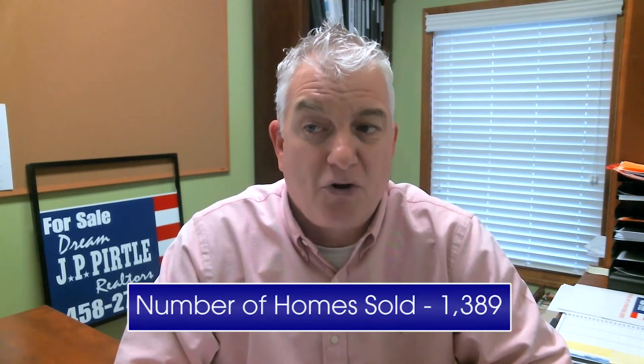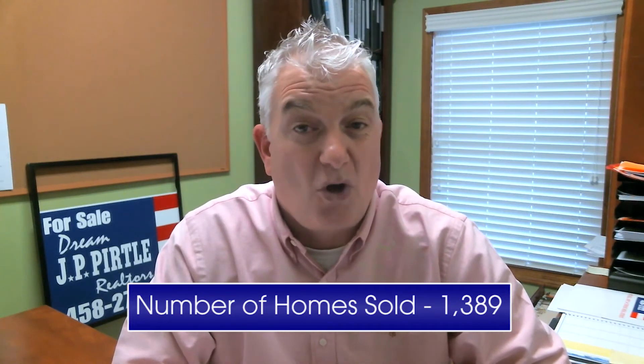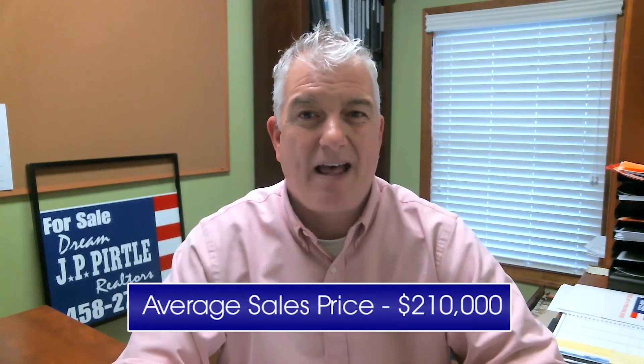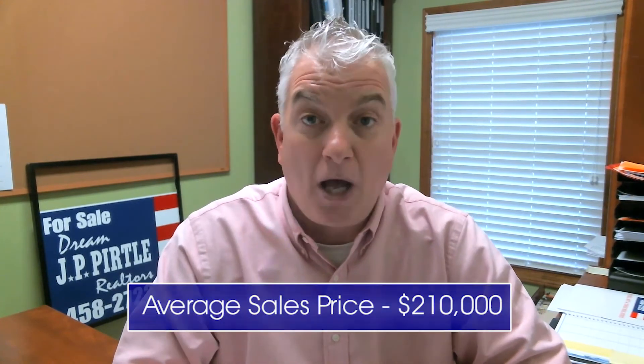Let's talk about the numbers and you're going to see why it's a great time to put the house on the market — it's a seller's market. In March 2018, the MLS sold about 1,389 homes, opposed to last year which was over 1,600 homes. A lot of that has to do with inventory. The average sales price in March 2018 was $210,000 compared to last year's $194,000 — so prices are up and climbing.